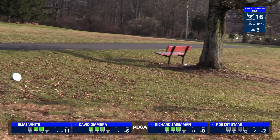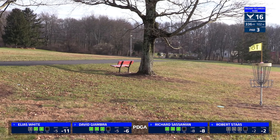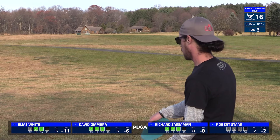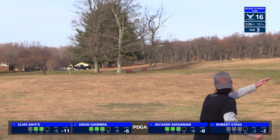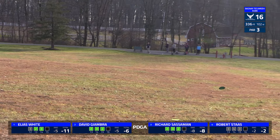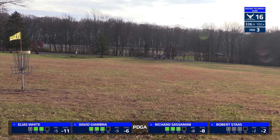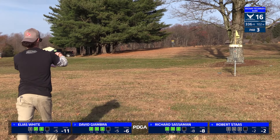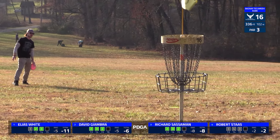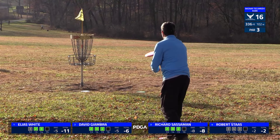David once again goes forehand off the tee, mixing it up a little bit, just a couple feet over the basket — a little ace run action. David also got a turkey after the last hole, so that battle for second is about as close as the battle for the lead. That's unfortunately been the story of Robert's day — just the littlest bit off. He's throwing good shots, but he's not quite giving himself the birdie looks he wants, and again just a little bit off on the putt due to that distance.